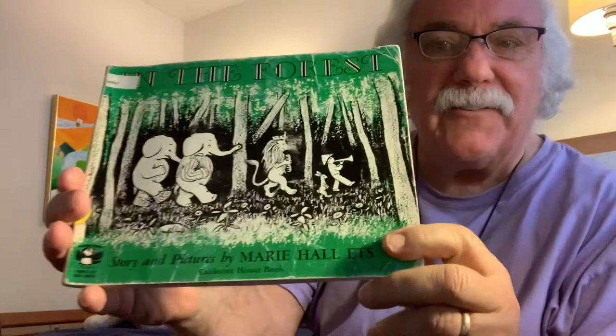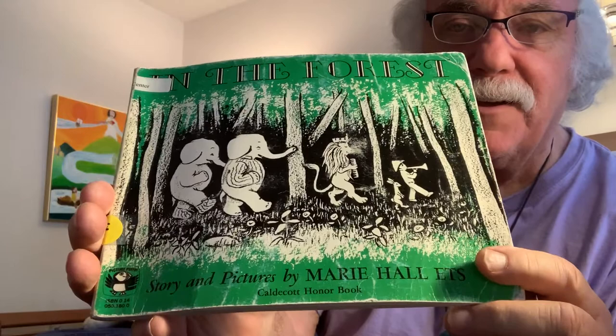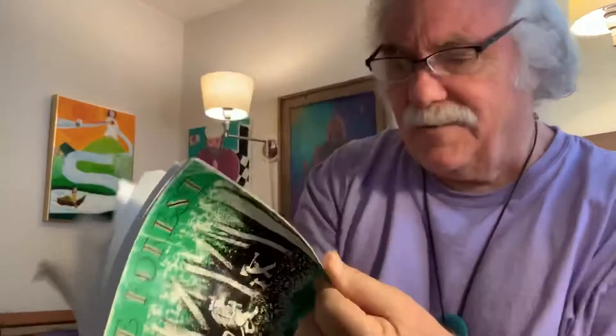Hi there again. I just finished reading Elmer, and I'm going to read this book too today. This is called In the Forest. I love this one too. This one does not have the colorful pictures that Elmer has. It has black and white pictures, which also includes gray, I think. But it's a great story and wonderful imagination. I'll start reading it now.